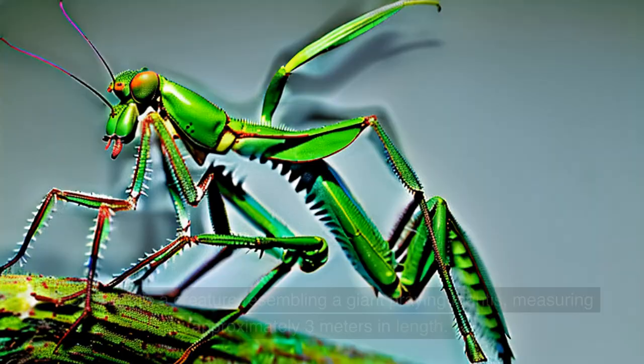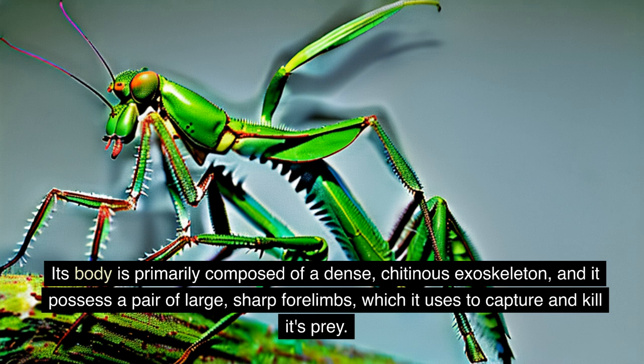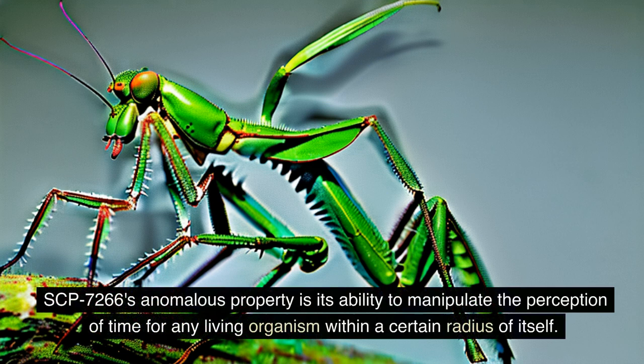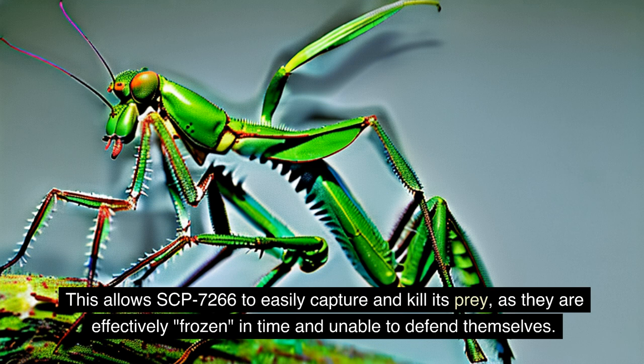SCP-7266 is a creature resembling a giant praying mantis, measuring approximately 3 meters in length. Its body is primarily composed of a dense, chitinous exoskeleton, and it possesses a pair of large, sharp forearms which it uses to capture and kill its prey. SCP-7266's anomalous property is its ability to manipulate the perception of time for any living organism within a certain radius of itself. The effect is triggered when the entity is in hunting mode, and causes time to freeze for any living organisms within a 100-meter radius, allowing SCP-7266 to easily capture and kill its prey, as they are effectively frozen in time and unable to defend themselves.